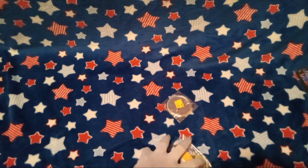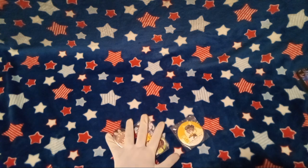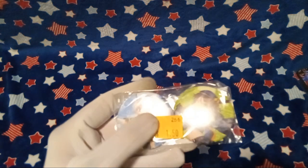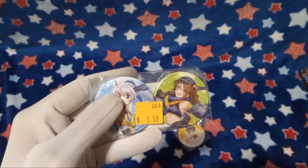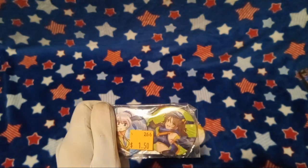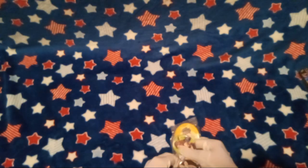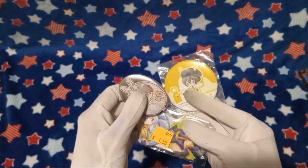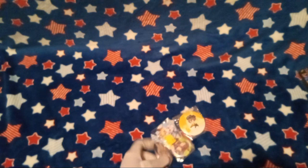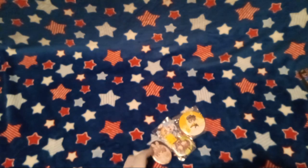As per usual, we will be unboxing in chronological order. So first thing, of course, whenever you walk in, you will probably see Booth 266, which they've actually been on my channel multiple times for anime figures. I have bought a lot of these buttons off of them and just never unboxed them for YouTube because I didn't think anybody would watch it, but you're watching it.